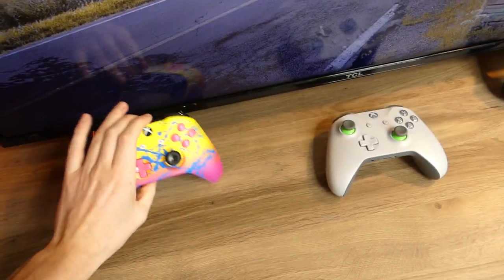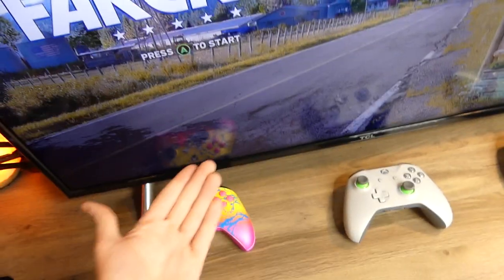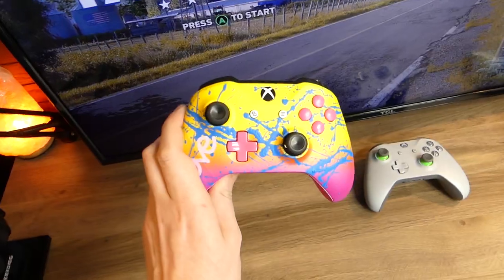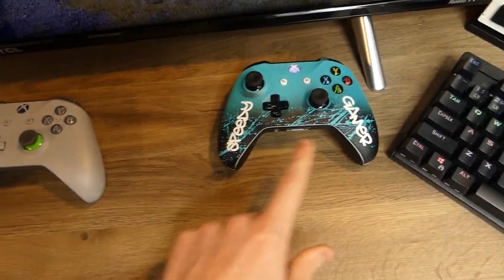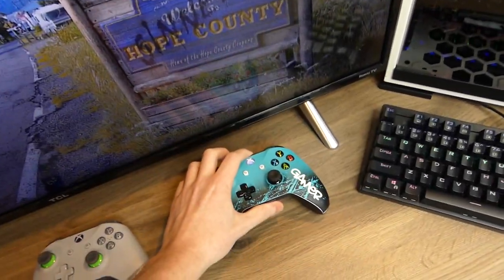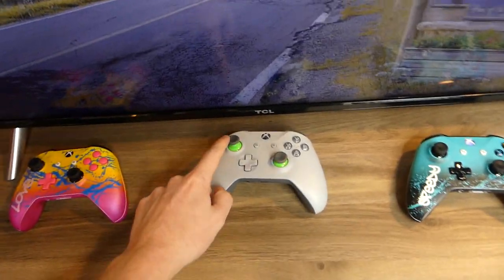Next thing I want to talk about are the controllers. There is a controller here which is my sister's and also my controller — she does occasionally play games on my Xbox. These controllers are actually made by Controller Chaos — they're custom controllers. Hers says 'love to game' and has love on it. Mine says 'Speedy Gamer' and on the back says 'Speedy.' Super duper awesome custom controllers. And this is just a regular Microsoft Xbox controller, but it has those neon thumbsticks which I think is really cool.